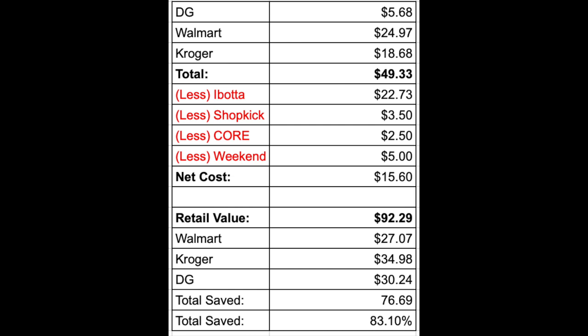We are now done couponing. We spent $49.33 out of pocket on a retail value of $92.29. We got back $22.73 from Ibotta, $3.50 from Shopkick, and $2.50 from Core — all of which already cleared. Plus I got the $5 weekend bonus. So the final cost came to $15.60 for everything — a total savings of $76.69, or 83.1%. That includes toilet paper, paper towels retailing at $11.99, and all those household staples. Not free, but I'll gladly take 83% savings. Thanks so much for watching — sorry it took so long, it was a couple hours of shopping.